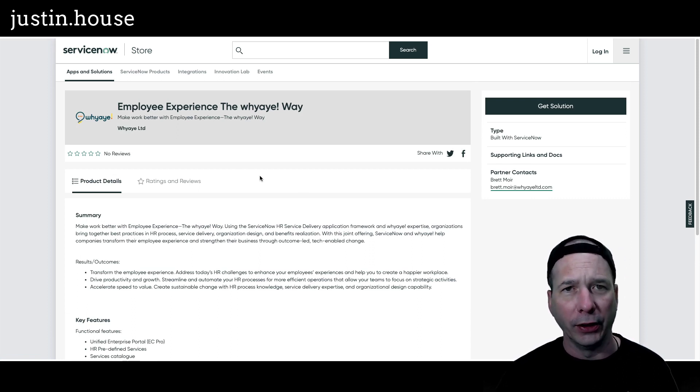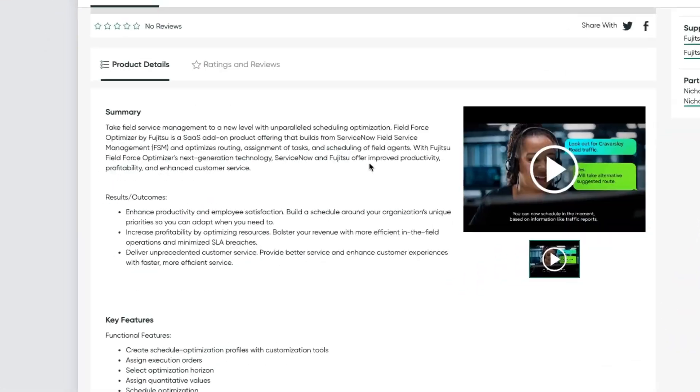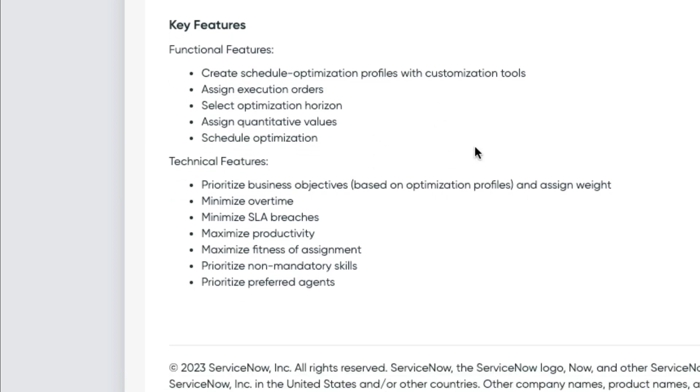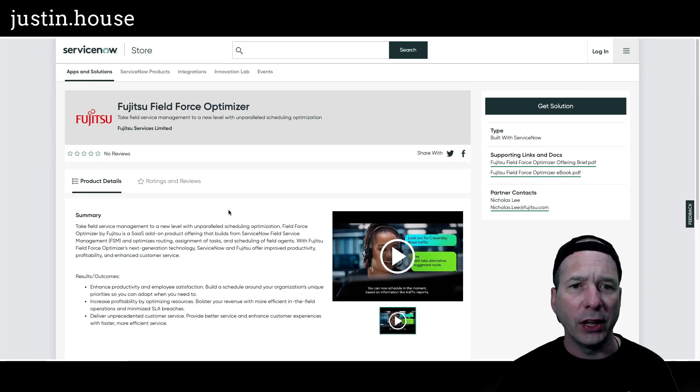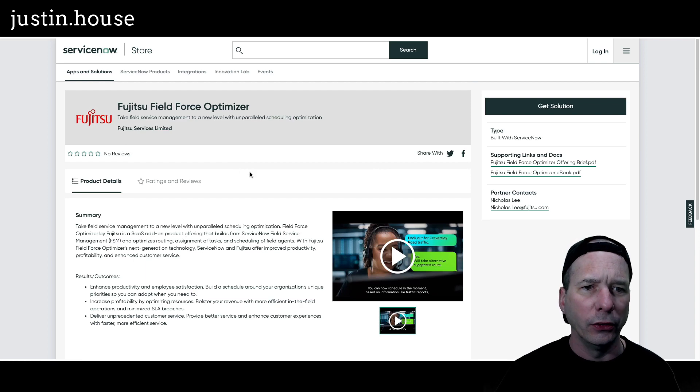Next is the Field Force Optimizer. Functional features: create schedule optimization profiles with customization tools, assign execution orders, select optimization horizon, assign quantitative values, and schedule optimization. On the technical side: minimizing overtime and SLA breaches, maximizing productivity and fitness of assignment, prioritization of non-mandatory skills and preferred agents. Take field service management to a new level with unparalleled scheduling optimization. There's a little video here — that is the new app from Fujitsu Services Limited.